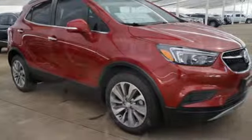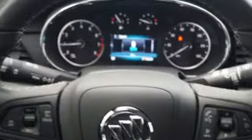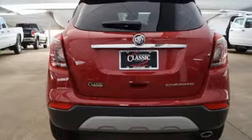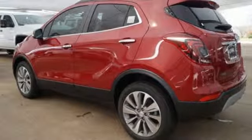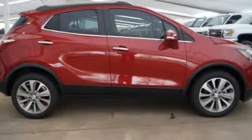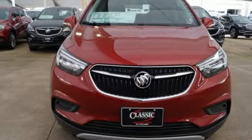Intercooled turbo inline four-cylinder engine. Manual tilting steering column. Bluetooth streaming audio. Manual telescoping steering column. Doors and push button start proximity key. External memory control. Aluminum wheels. Apple CarPlay, Android Auto, and power heated mirrors.